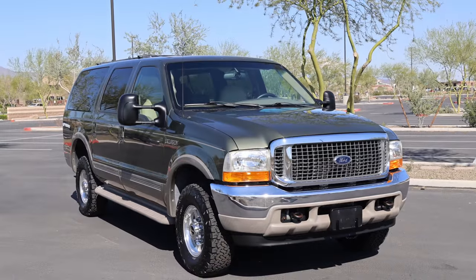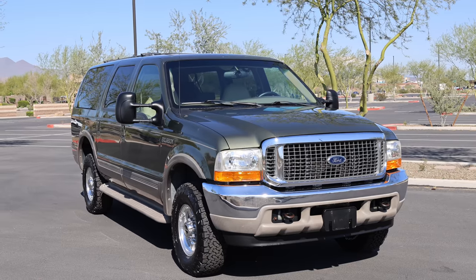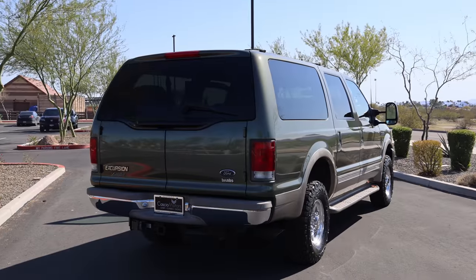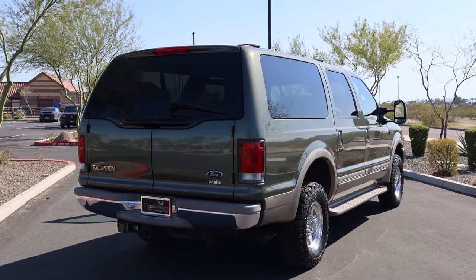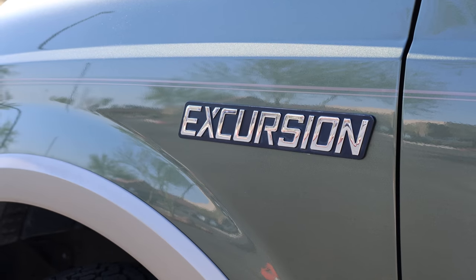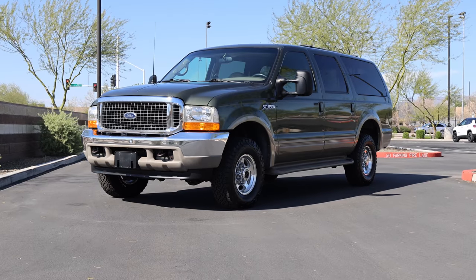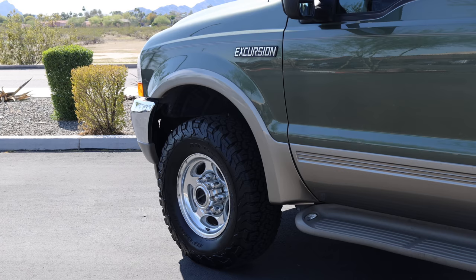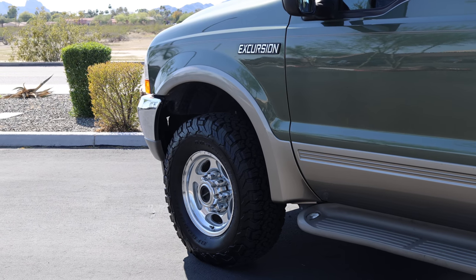This particular two-tone example with recent service history and Banks Power Performance parts is actually for sale. It will be selling at auction with no reserve on Bring a Trailer, as offered from Casio Motors. The Ford Excursion was specifically developed to beat the heavy-duty 2500 Chevrolet and GMC Suburbans in what could best be described as an SUV arms race.